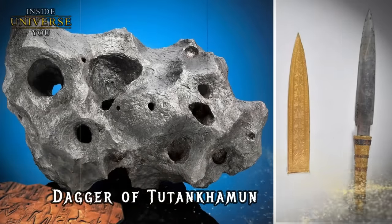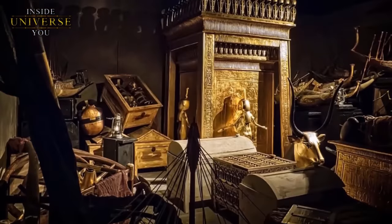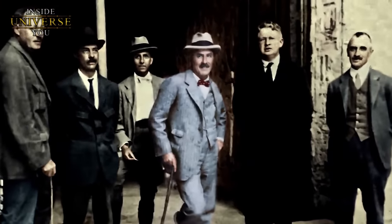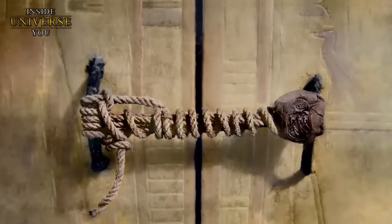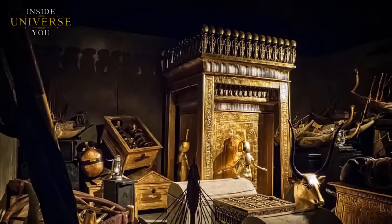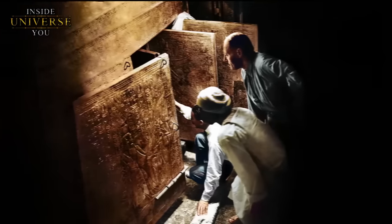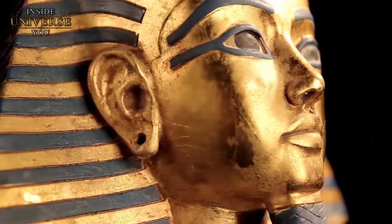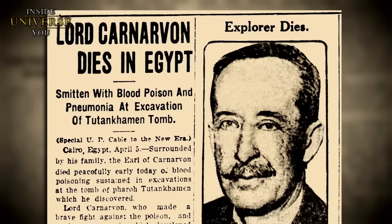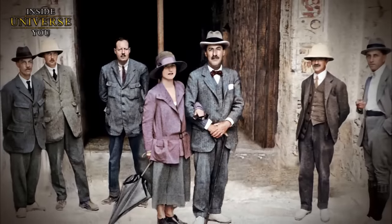On November 26, 1922, a monumental moment in archaeological history unfolded as British archaeologist Howard Carter, accompanied by Lord Carnarvon, penetrated the sealed chambers of Pharaoh Tutankhamun's tomb. Untouched for millennia, the tomb was a treasure trove brimming with golden artifacts and decorations. Lord Carnarvon died four months after the discovery, and in the following years, seven members of the expedition died mysteriously, leading many to believe they were cursed.